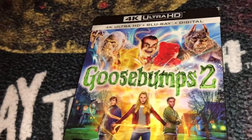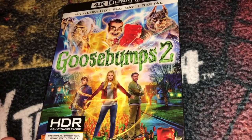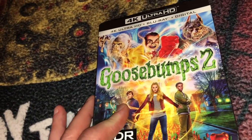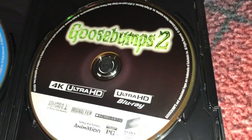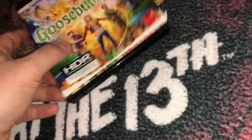I also picked up Goosebumps 2. I watched Goosebumps 1 last weekend and thought it was pretty good — a fun watch. I enjoyed the cast and thought Jack Black played RL Stein really well in the first one. I don't know if any characters from Part 1 appear in Part 2, but I'm still looking forward to it. I got this 4K edition on eBay for about $15, which includes the 4K disc, a Blu-ray, and a digital copy.